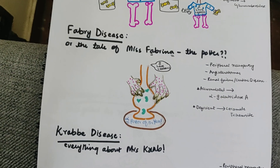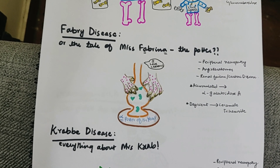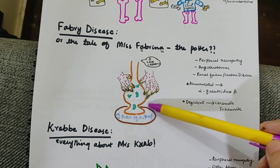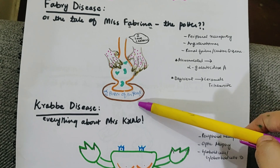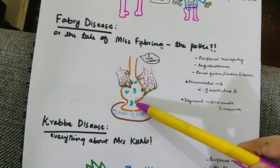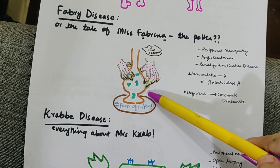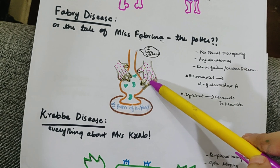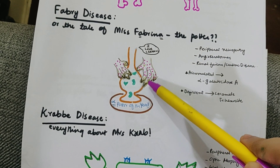Now let's do Fabry's disease — let's call it the tale of Miss Fabrina the potter. Inspired by the Great British Pottery Throwdown, Fabrina is a very good potter — she was the alpha potter of the year. She loves ceramics and is so obsessed with pottery that she burnt her hands, and now her fingers look distorted.